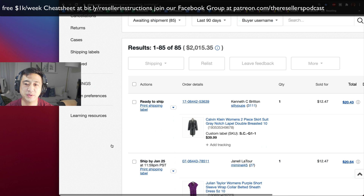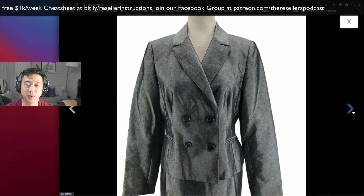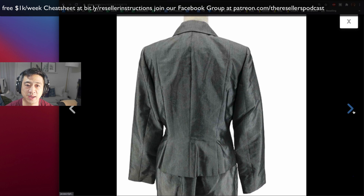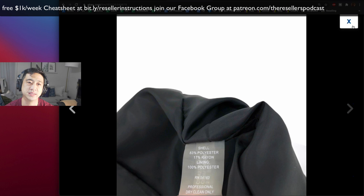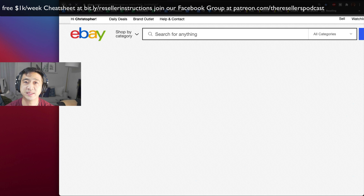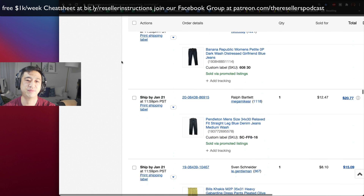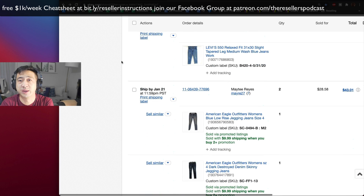I'm not perfect — I lose items sometimes. We got another sale during this video. Here's another Calvin Klein suit that sold for $12.47. I would do that all day long. A Calvin Klein suit is so common — you could sell it for more, but they're a dime a dozen. I don't know if my photos are overkill or not good enough, but we try to take the best photos we can. None of these are amazing brands to me — it's just bread and butter.